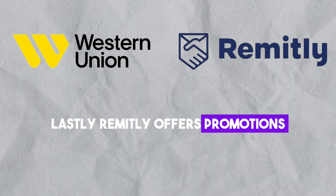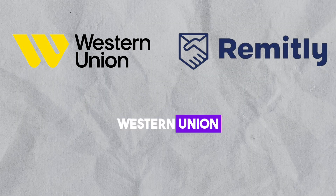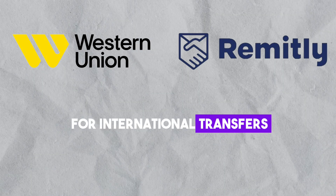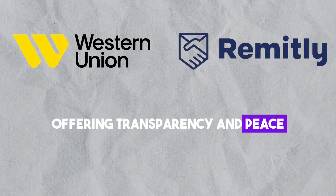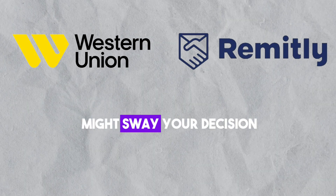Remitly offers promotions for new customers, like no fees on the first transfer. Western Union provides a tracking number for international transfers, offering transparency and peace of mind. Depending on your priorities, one of these features might sway your decision.